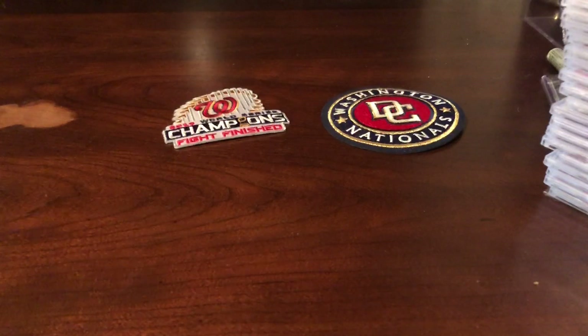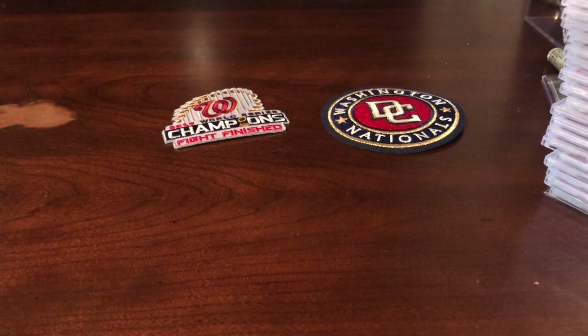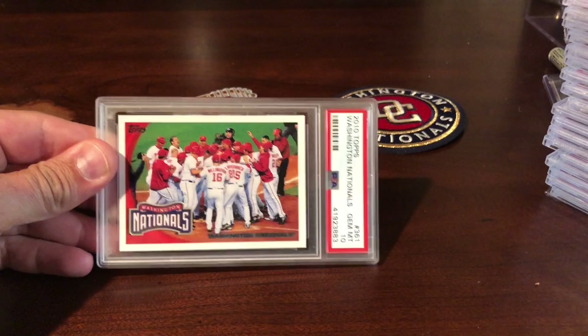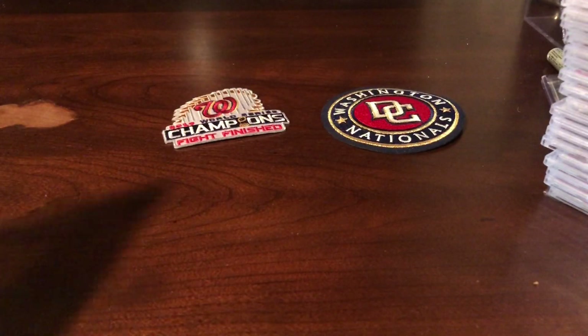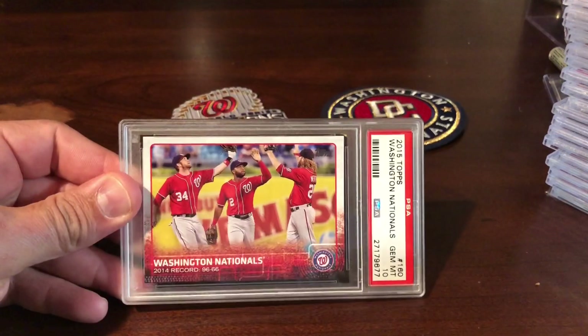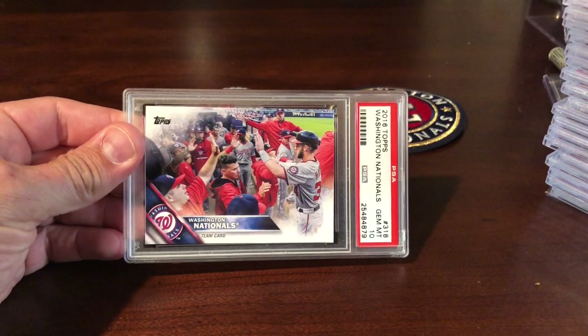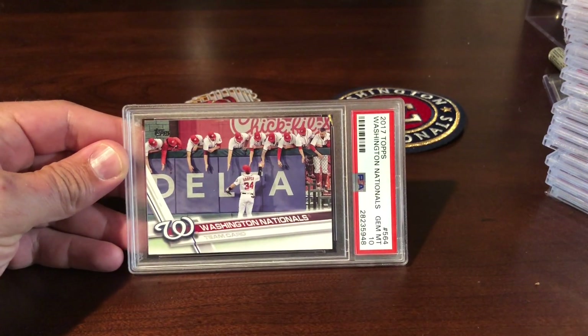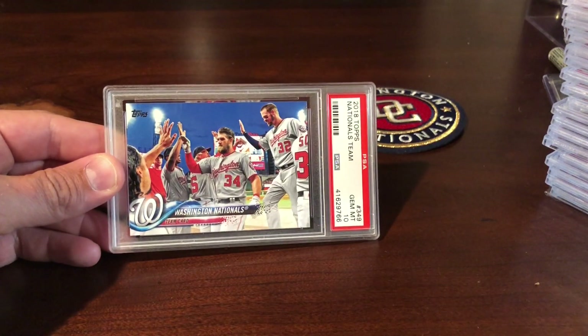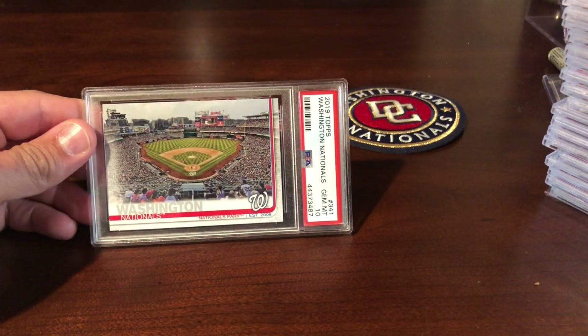Alright, Nationals PC showcase. We'll start off with some team cards. There's a 2010 Stadium Club team card, a 2011 team card, the 2015, 2016, and 2017 team cards. I definitely prefer the ones that show the stadium and stuff like that — I just think that's real neat.